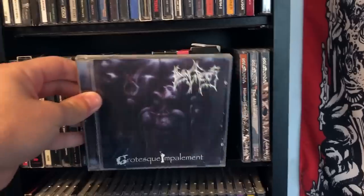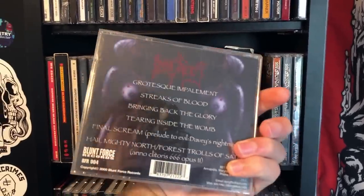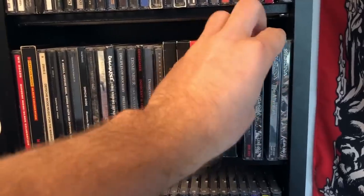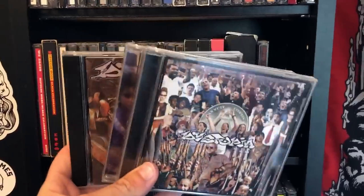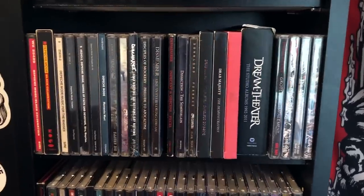Dying Fetus, Grotesque Impalement — I've been looking for this CD for a long time and I finally found it. It's brutal. The Life is Abuse pressings of the Dystopia albums — for a long time they were my favorite band. Tank Crimes has been reissuing these — thank you, Scotty.